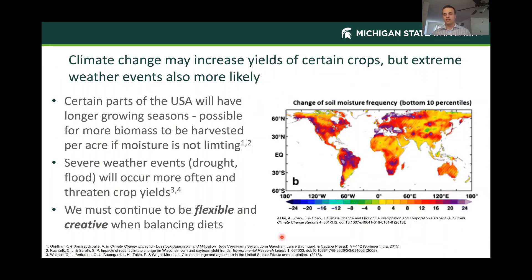The other context I like to lay out when talking about these fibrous byproducts is climate change and how it's going to have an impact on our crop yields, forage yields, and feed supplies. Climate change may increase the yields of certain crops in certain geographies, but extreme weather events are also more likely and that can challenge some of those gains. Certain parts of the United States, especially the northern latitudes, will have the possibility to harvest more biomass per acre if they have adequate moisture because of the longer growing season.